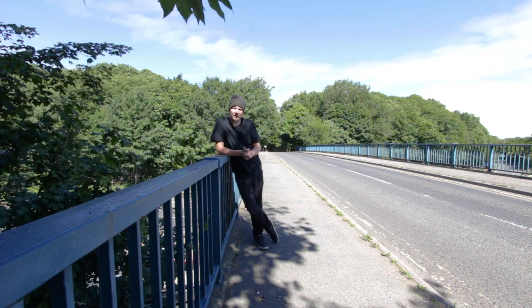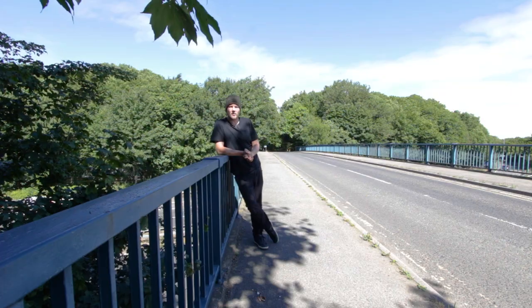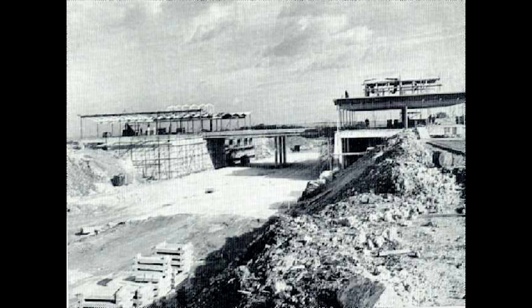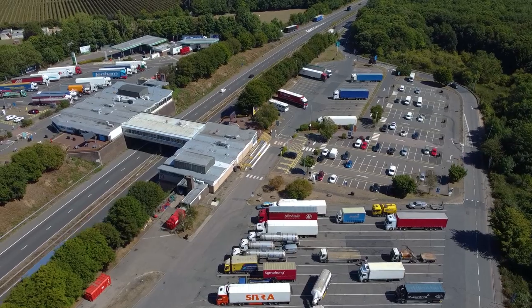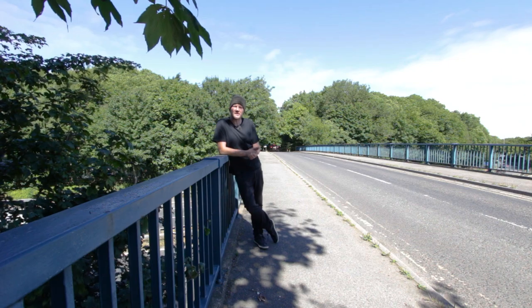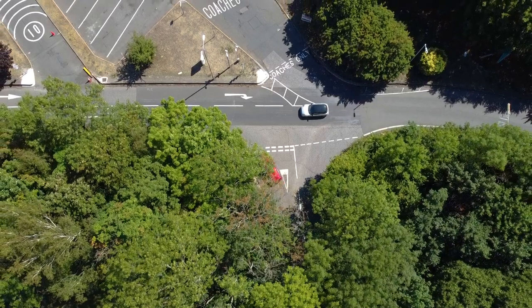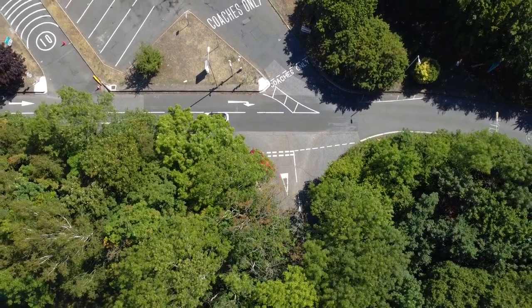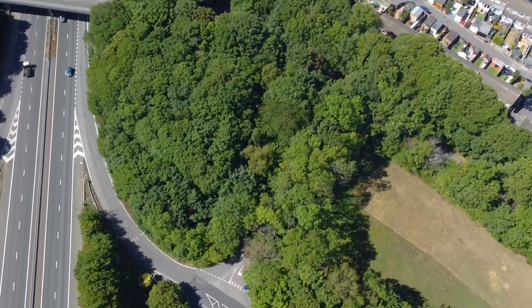Between Junctions 4 and 5 is where you'll find the only services on the M2. It used to be called Farthing Corner Services and opened in 1963. Today we know it as Medway Services, and it's here that we find a sneaky secret motorway junction. Okay, it's not really a motorway junction, but on each side of the service station you'll find an access road that allows you to exit to the local surrounding roads. It's not supposed to be used as a motorway junction but it seems to be quite common knowledge that there are no gates or barriers here to stop you.